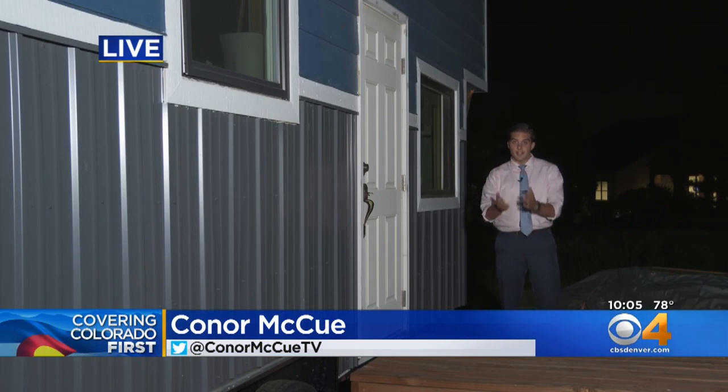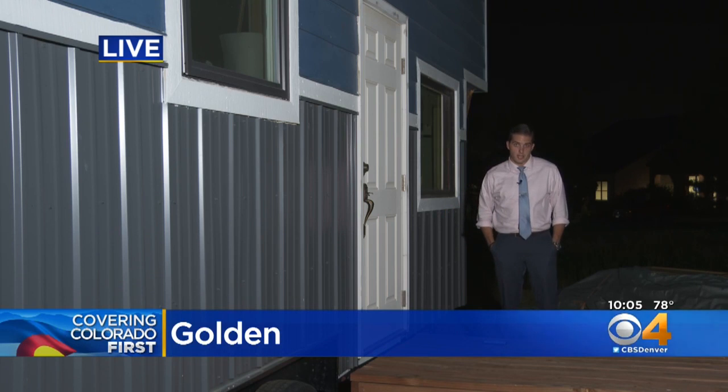McDowell says that structure will actually stay in Morocco and won't be coming back here to campus — it will likely become a house or some kind of office building. We're live tonight in Golden. Connor McHue, covering Colorado first.